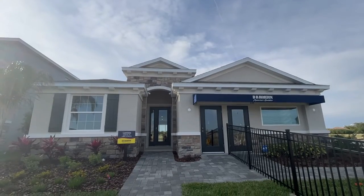Now let's do the furnished model tour I promised. This is the Lantana model — 2,045 square feet, four bedrooms, two and a half baths, and a two-car garage.